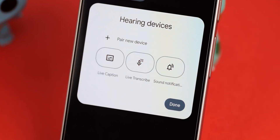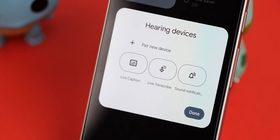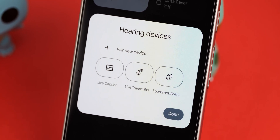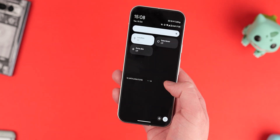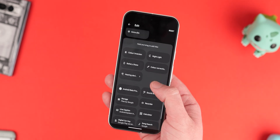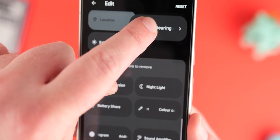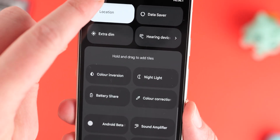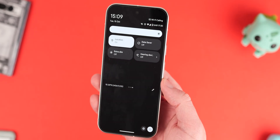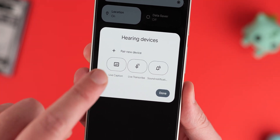There's a new quick settings tile called 'hearing devices' that is a great accessibility option, adding quick access to audio-related functions in Android 15. It's designed to quickly pair with hearing aids, but it also includes quick settings for Live Caption and Live Transcribe — useful even for those without hearing impairments. It's worth adding to your quick settings panel in case you ever need it.